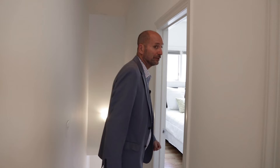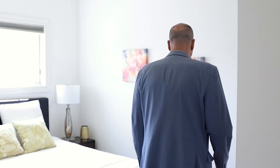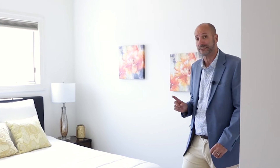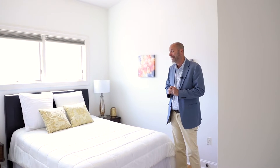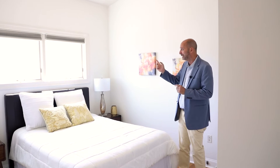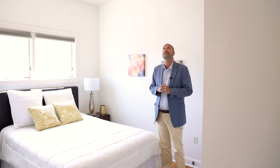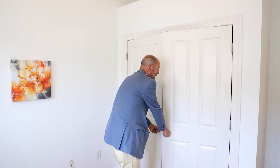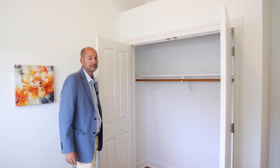Let me show you the second bedroom. As you can see, it's a huge second bedroom, which you do not find anywhere in Hudson County. This could be another master bedroom, a kid's room, or an office if you work from home. You have great light coming in and high ceilings throughout. This second bedroom also has a huge closet — that's another reason it could serve as a master bedroom.